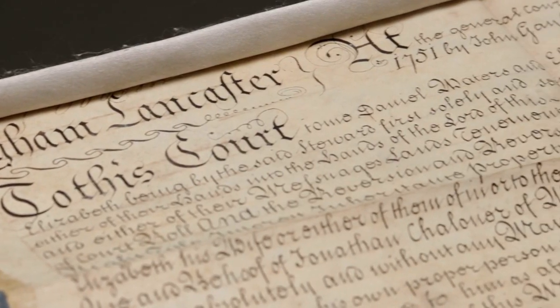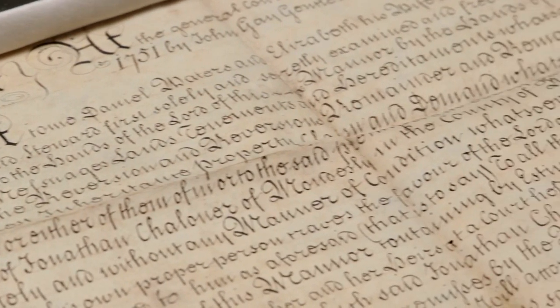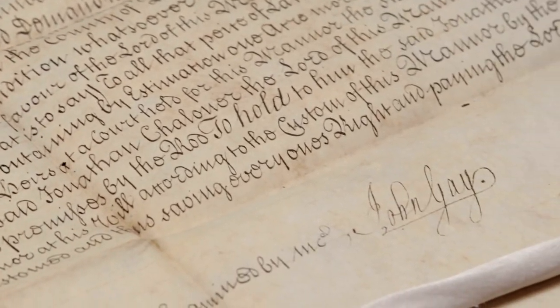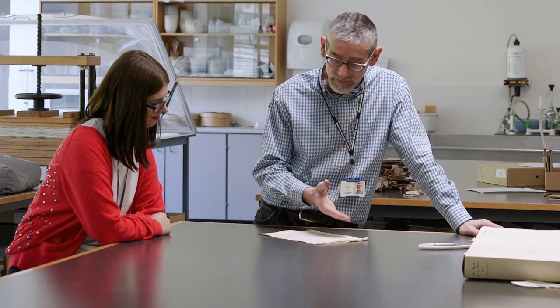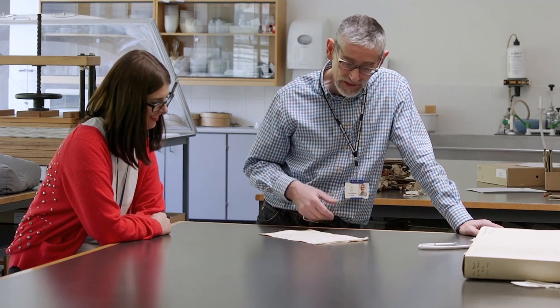During these sessions, together we will use the archive to examine in detail the texts of original Norfolk records, enabling you to acquire the skills and knowledge to discover more and supporting you with additional information and resources throughout the course.